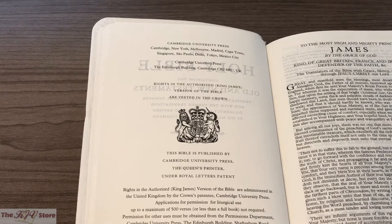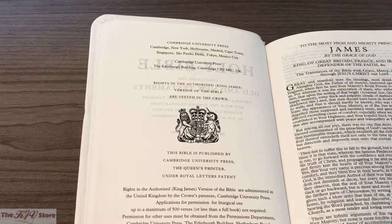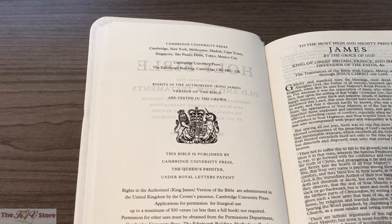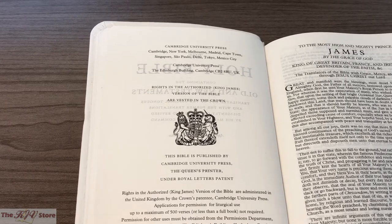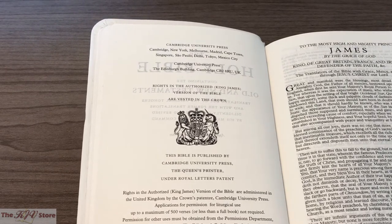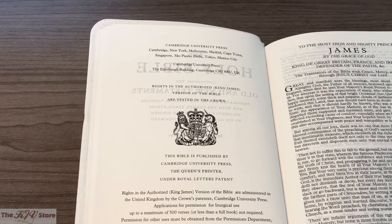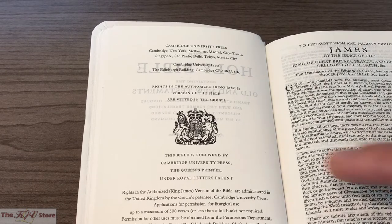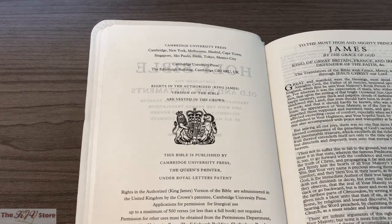The copyright states that rights in the Authorized (King James) Version of the Bible are vested in the Crown, and that this Bible is published by Cambridge University Press, the Queen's Printer, under Royal Letters Patent. The rights are administered in the United Kingdom by the Crown's patentee, Cambridge University Press. A lot of people may be curious by that, since the KJV is commonly known as public domain — but that's essentially only true in America. In the United Kingdom, there is still licensing and copyrights held, which you'll also see on some R.L. Allen Bibles.